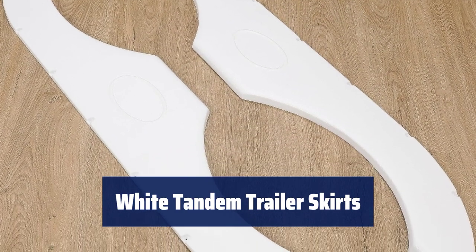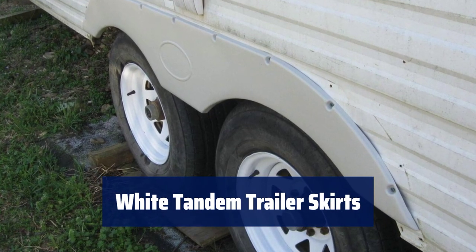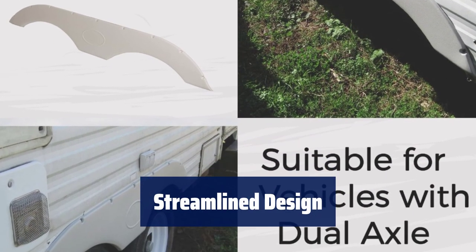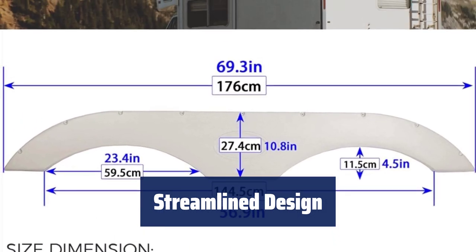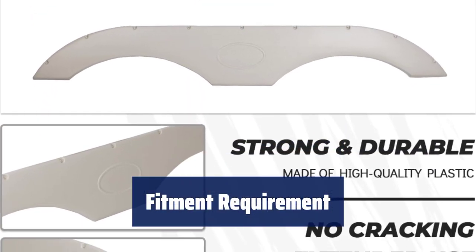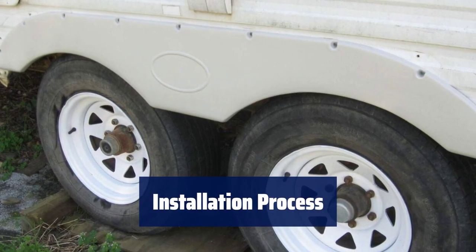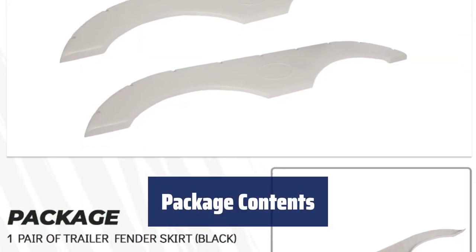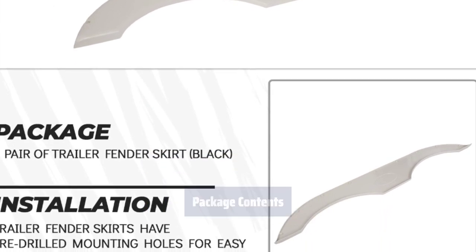Number 1. In white colour, size dimension is 69.3 inches wide and 10.8 inches high. Made of strong UV-protected plastic material, the skirts are designed to reduce drag, improve fuel efficiency, and enhance the overall look of your motorhome. Ensure your trailer has a dual axle rear wheel design before purchasing. Paintable to match your style preferences. Can be welded to the trailer frame or mounted with hardware — hardware not included. You will receive two fenders in the package. Confirm the size information before making your purchase.